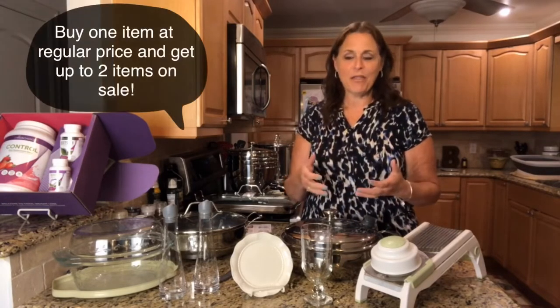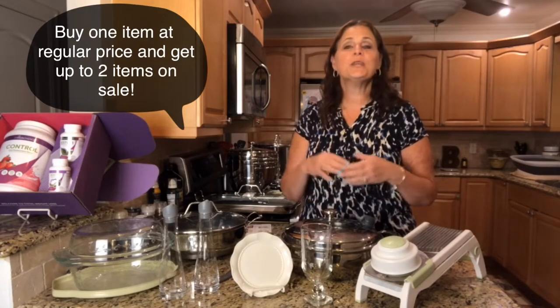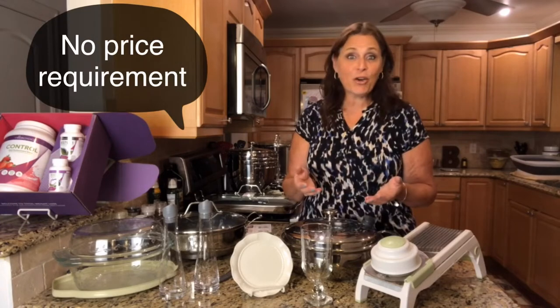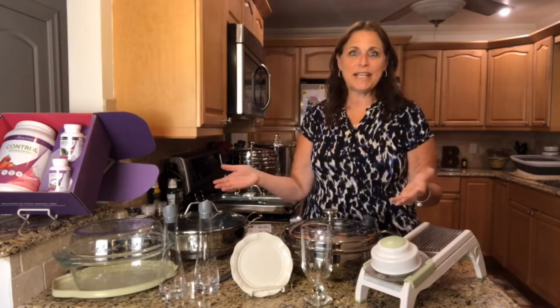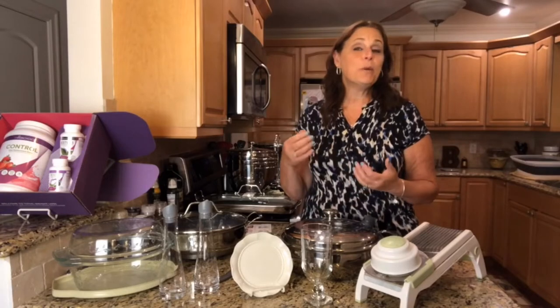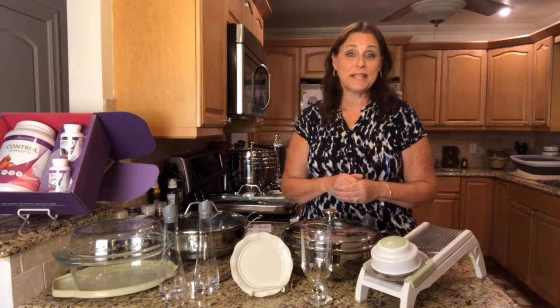Every month our rules are a little bit different. The rules this month are that when you buy one item at regular price you can take up to two items on sale. It doesn't matter what you buy at regular price or how much it costs — it can be $12.95 and it still entitles you to get the big items on sale. You don't have to take two; if you only want one that's fine. And if you buy two items at regular price you're allowed to take four items on sale.